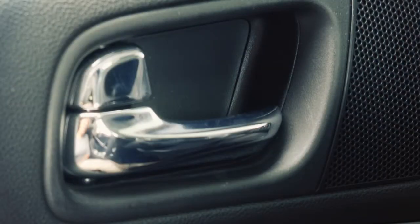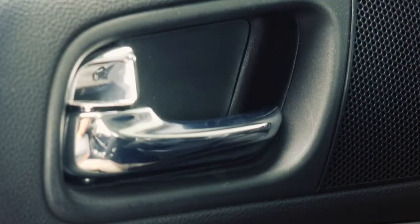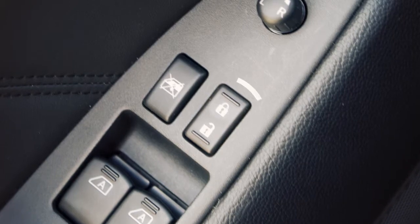To unlock the door manually, use the inside lock knob or the driver's or passenger's power door lock switch.